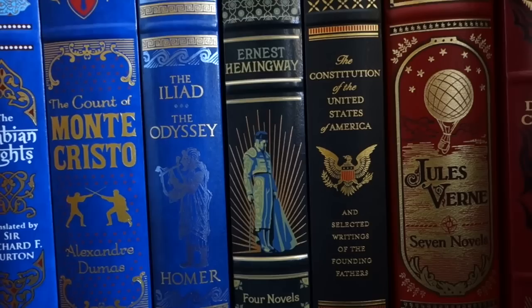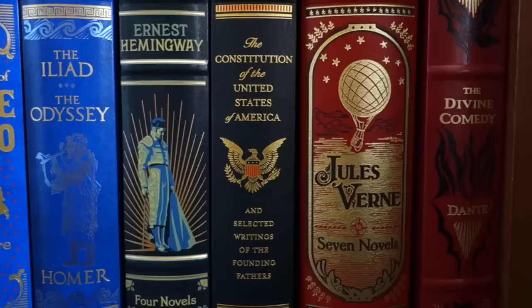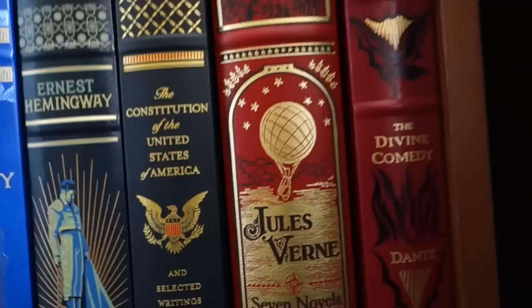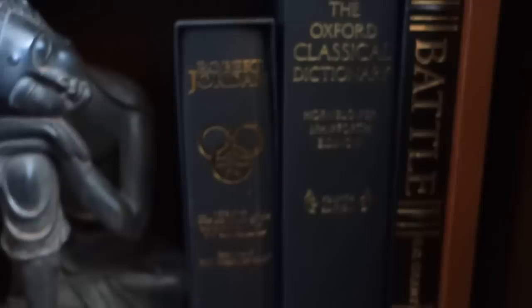We have some more of those Barnes & Noble classics down here: the Arabian Nights, The Count of Monte Cristo, the Iliad and the Odyssey, Ernest Hemingway's Four Novels, the Constitution of the United States of America and Selected Writings of the Founding Fathers, Jules Verne's Seven Novels, and the Divine Comedy — the full Divine Comedy.